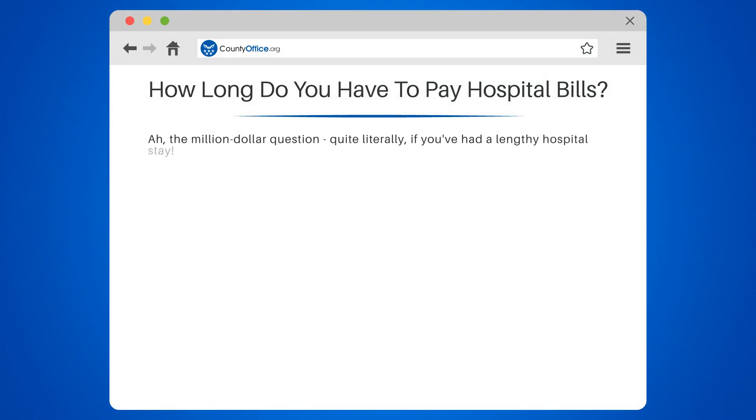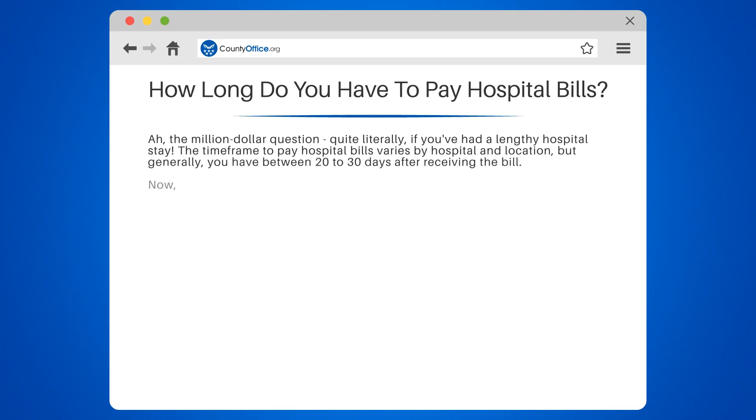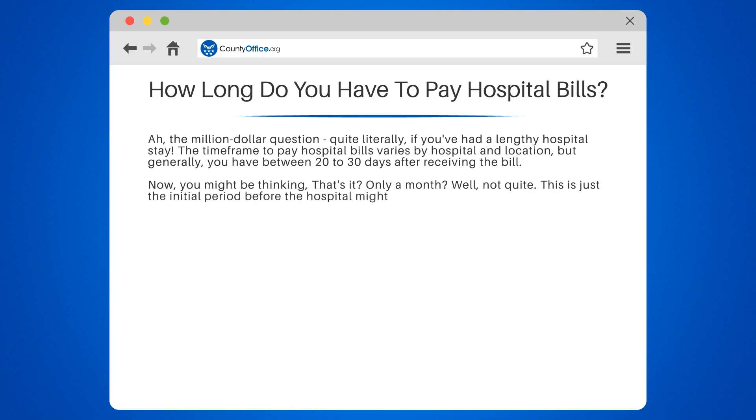The million-dollar question — quite literally, if you've had a lengthy hospital stay. The time frame to pay hospital bills varies by hospital and location, but generally you have between 20 to 30 days after receiving the bill. This is just the initial period before the hospital might start charging interest or late fees.